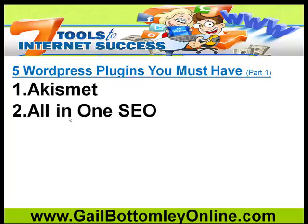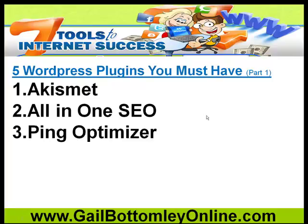The next one you need is All-in-One SEO — search engine optimization. The good news with WordPress is that it's so easy to optimize for the search engines, and this plugin makes it even easier. With this plugin installed on your WordPress site, it will help Google know what your site is all about. You can put a keyword-rich description in there, and you can also put your keywords in there as well. I'll show you that in a moment.